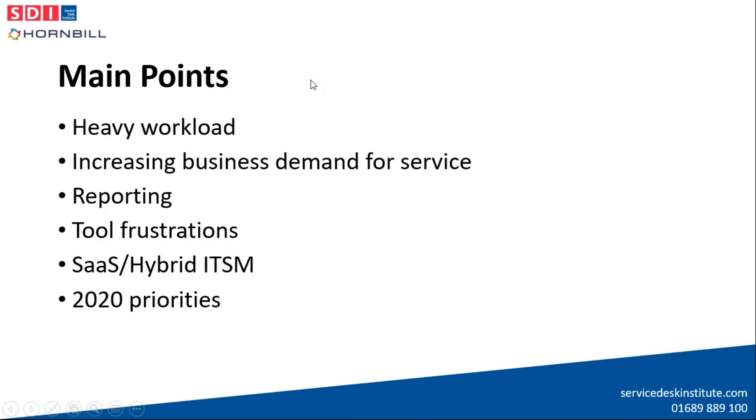The stats highlighted are aligned with what Pat and Darren will be discussing. The main points will center around heavy workload mitigation, meeting increasing business demand, making metrics work, addressing tool and vendor frustrations, the rising adoption of SaaS and merging of cloud and on-premise software, and a deeper look at 2020 priorities.